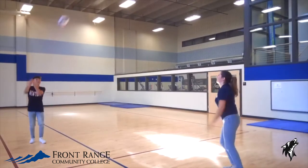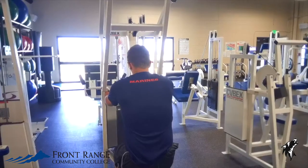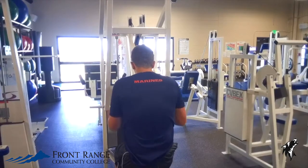At our fitness center we have a variety of different workout spaces such as a cardio room, a gym, and a weight room. Between classes you can catch a yoga class, do some cardio, or rent out a basketball to share with some clubs.